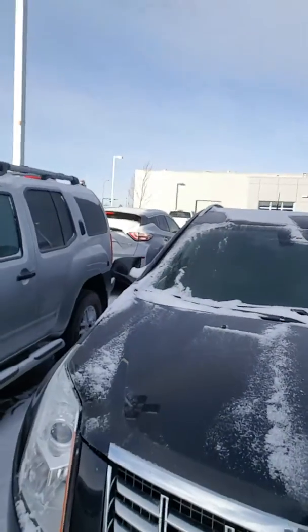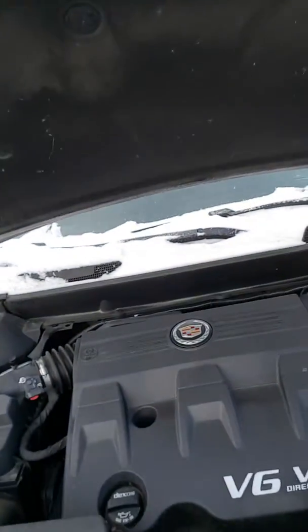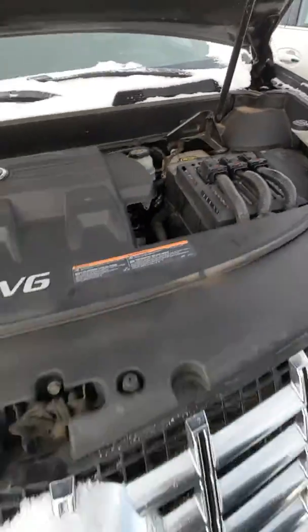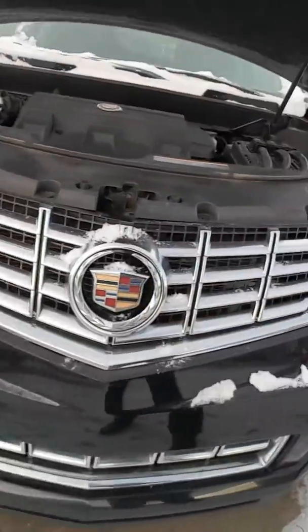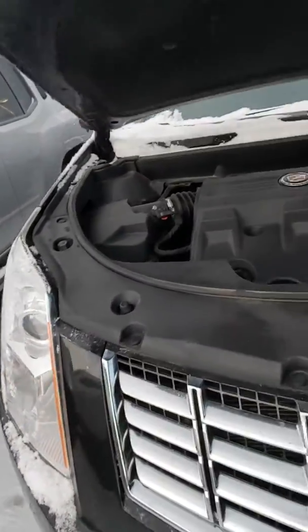Steve, Devon here at LNESA — just putting a face to the name. Behind me is a 2013 Cadillac SRX. You got a 3.6 litre V6. This engine bay is in immaculate condition. I'll show you the outside too — you do have your proximity sensors in the front and nice shatterproof headlights.